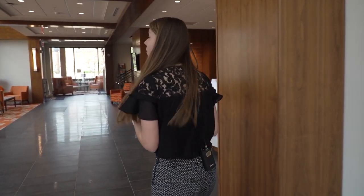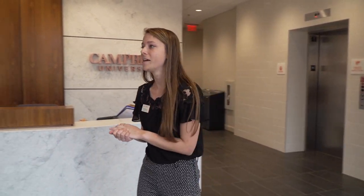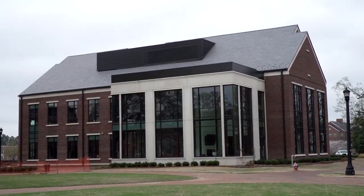I'm going to show you around the admissions and financial aid building. Once you get here, you'll check in with Miss Chris at the front desk and she'll take you to an appointment room. That's where a counselor like myself will meet with you one-on-one and talk about your academic goals and your future here at Campbell. Upstairs we have the financial aid and the business office, so really this building is your one-stop shop for all your needs.